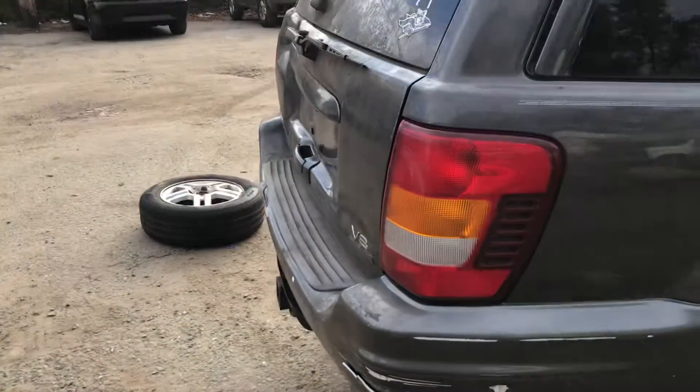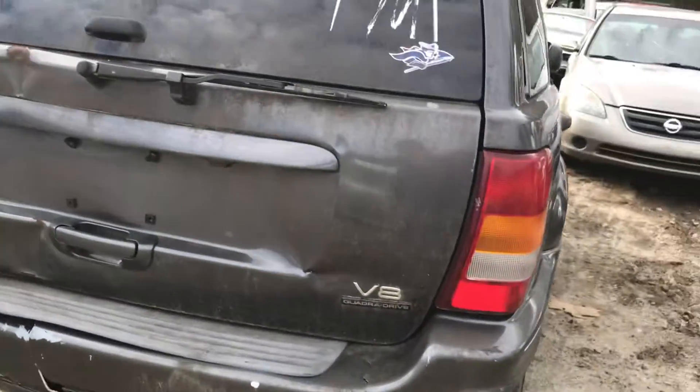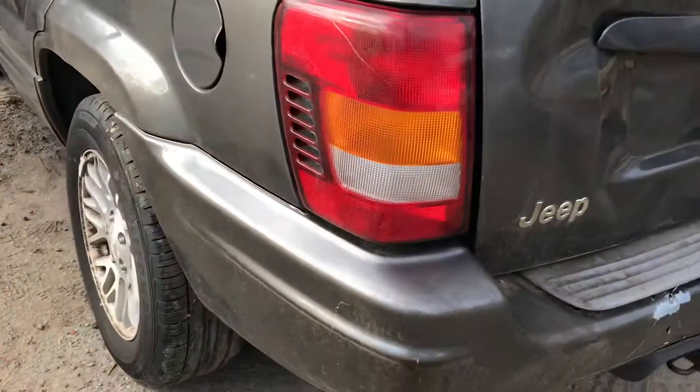The light is good. Rear bumper is junk, it is cracked. The lid has some surface rust and is dented. The other tail light is good.